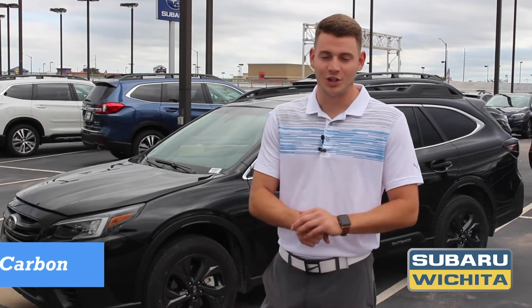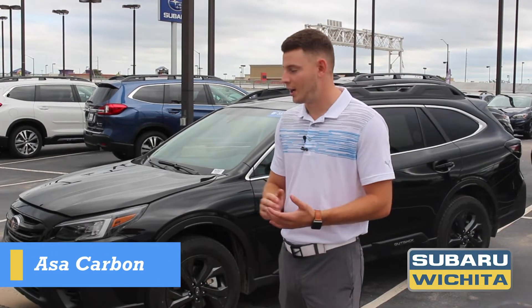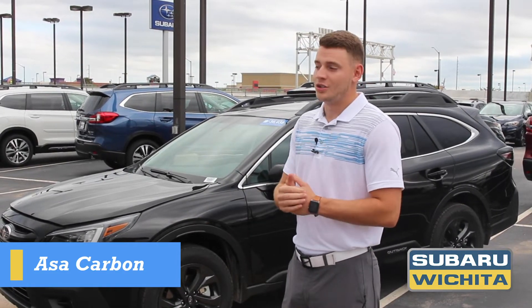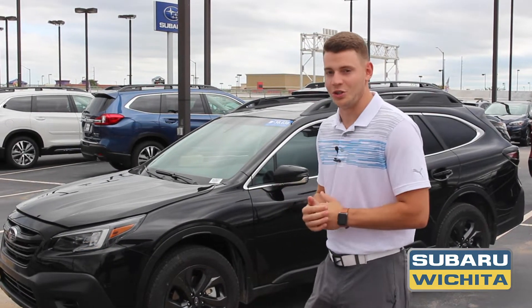Hey guys, my name is Asa over here at Subaru Wichita. I just want to give you a little walk around of the new 2020 Outback. This is the Onyx edition, so it's a pretty special edition. Let me show you a few things.